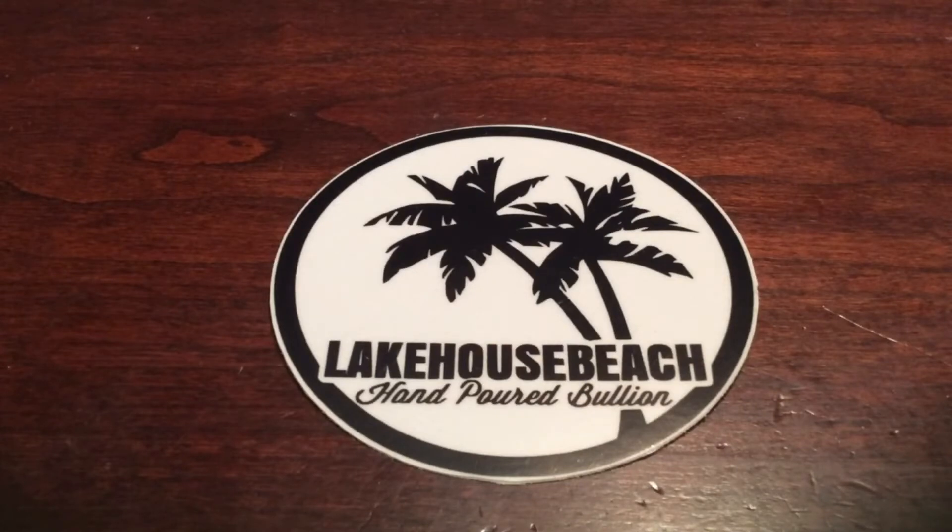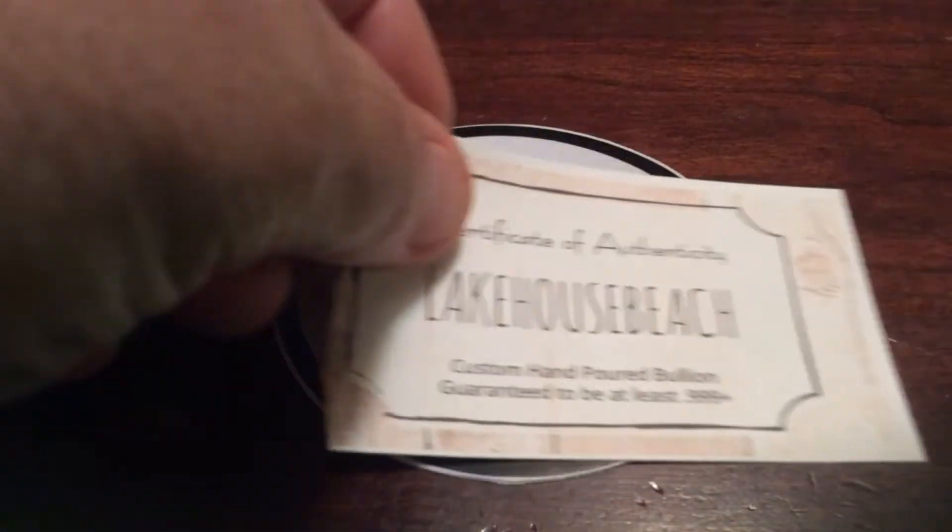Hey YouTube, it's ECP with a quick mail call to my buddy Lake House Beach. If you haven't been on Lake House Beach's channel lately, you need to check it out. He's doing a lot of hand-poured bullion now, and he did a special gift for me. I'll show you the certificate of authenticity right off the bat.